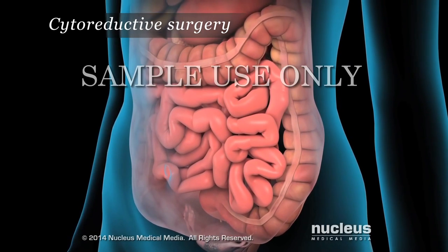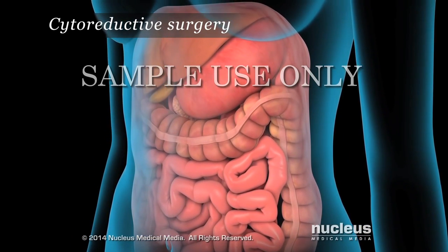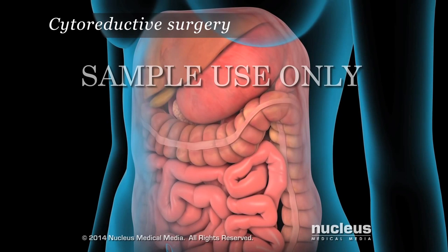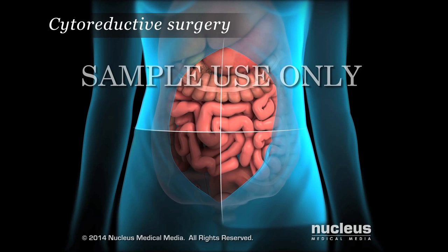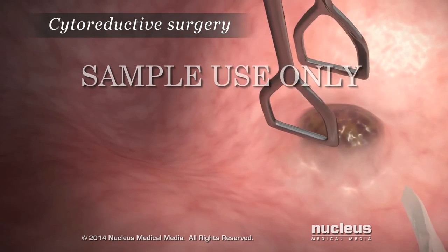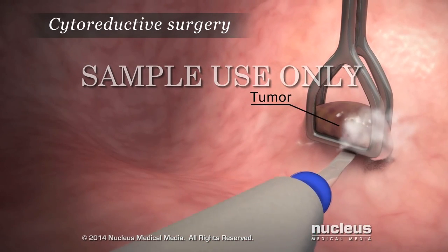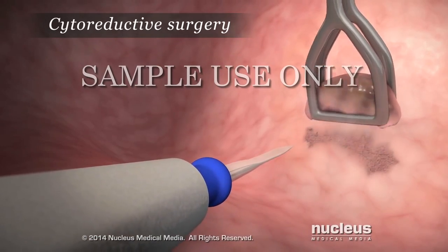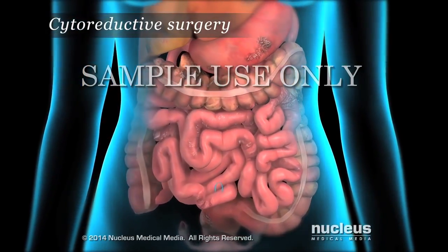Surgery to remove tumors is thorough and aggressive, with the goal of preserving organs whenever possible. The doctor carefully examines the abdominal region, quadrant by quadrant, searching for and removing tumors. With great care, the doctor uses highly specialized surgical techniques to strip the tumors from the peritoneal surfaces and organs, and seal small blood vessels. All of the visible tumors are removed.